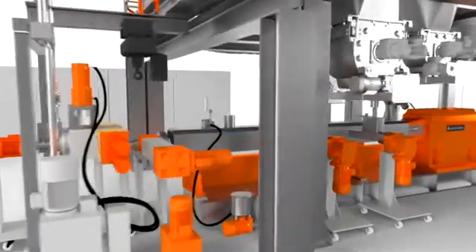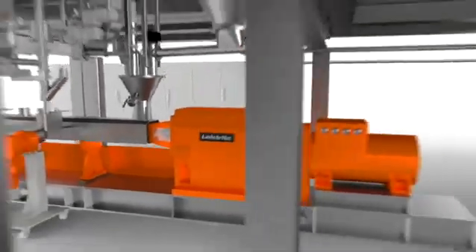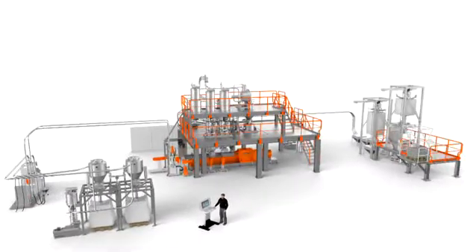The result is a high-tech plant with material supply and feeding units, the extruder, and the whole downstream equipment, including an underwater pelletizer and a big-bag filling station.